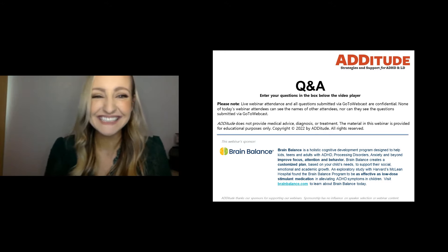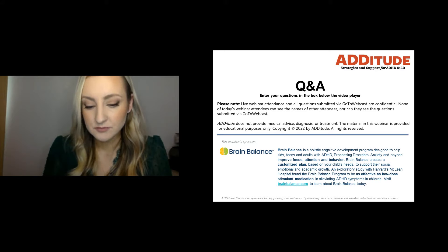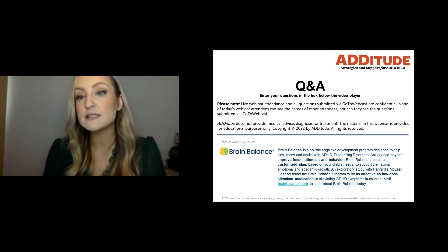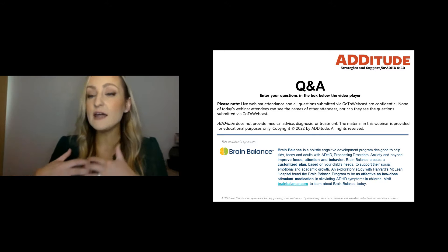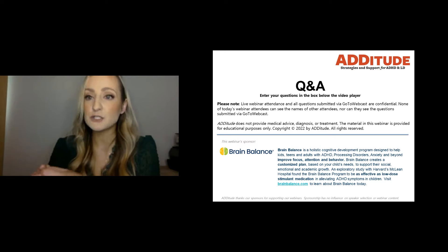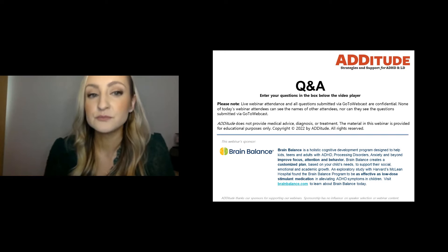Regarding auditory processing disorder and how it relates to sensory processing: there is likely some form of sensory component there, and sensory therapy helps children who have auditory processing issues. There's also usually a component that would be addressed by a speech therapist involving language processing. If your child has auditory processing disorder and is not already seeing a speech therapist, that would be worth pursuing — but you could also definitely pursue occupational therapy, as there are interventions that help with auditory processing from a sensory perspective as well.